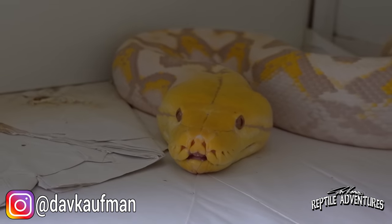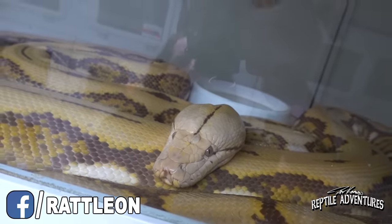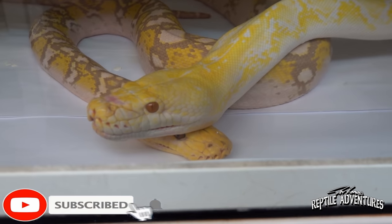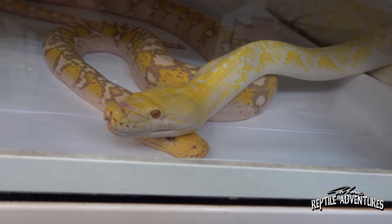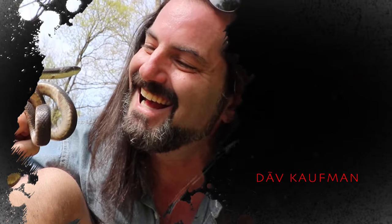Hey, what's going on rattlers? We are still here at NERD, and in this video we are going to check out some of these amazingly huge, gigantic reticulated pythons. We're going to talk with Mr. Kevin McCurley, who is going to show us these amazing reticulated pythons and give us tips on how to work with, care for, socialize, and tame these giant snakes. I'm Dave Kaufman, and these are my reptile adventures.